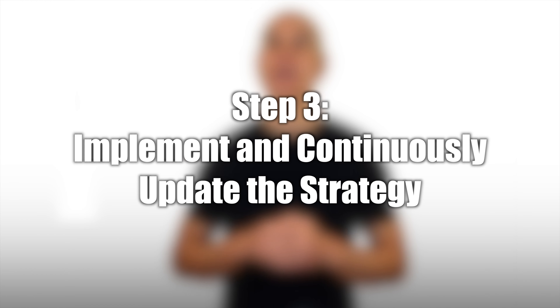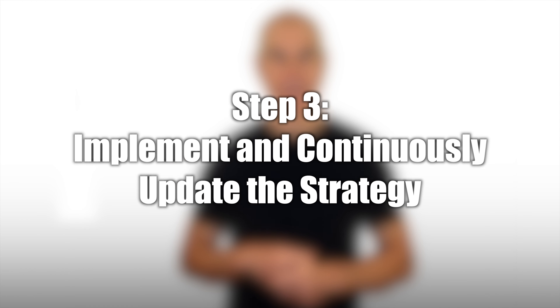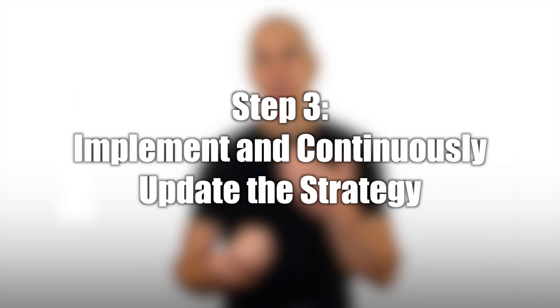Next, determine how you can best address the risk you've chosen — for instance, by observing target users, interviewing customers, building throwaway prototypes, carrying out competitor research, or investigating the viability of using existing sales channels. Carry out the necessary work and collect the relevant data, but don't do this on your own. Follow a collaborative approach and involve the extended product team.